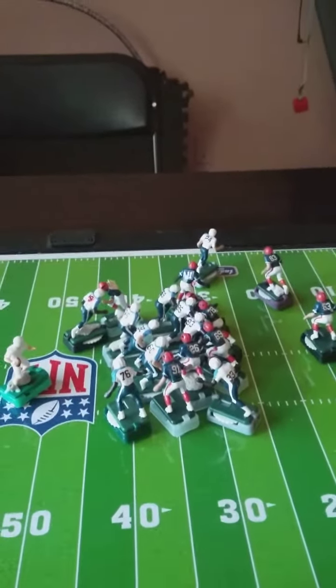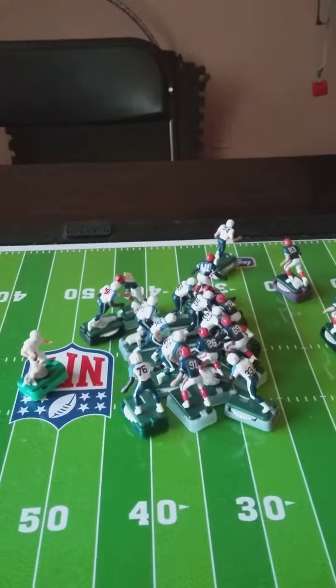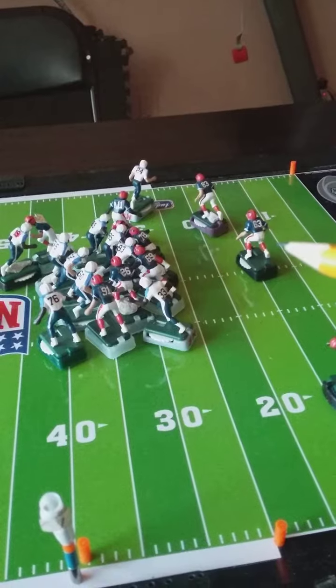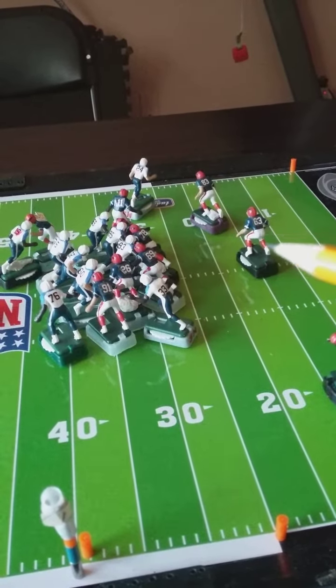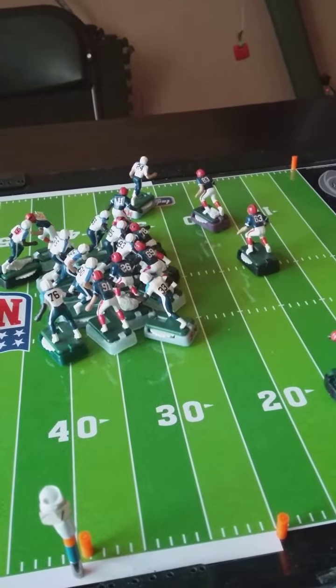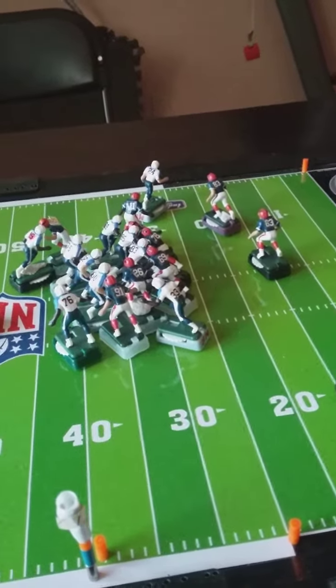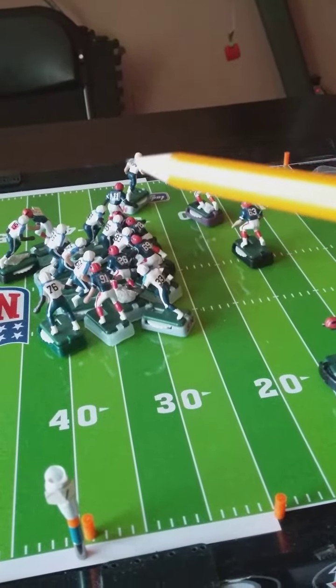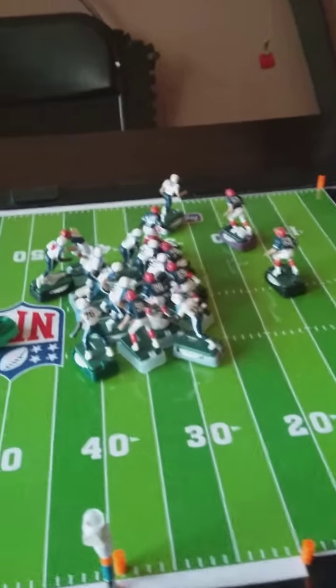Let's go down to the field — I'm seeing it the way you're seeing it. Number 83 is in hot pursuit, 63 also. But 63's speed is not as good, so he may be out of the picture. Number 11 is in heavy pursuit. Let's go down to the field.